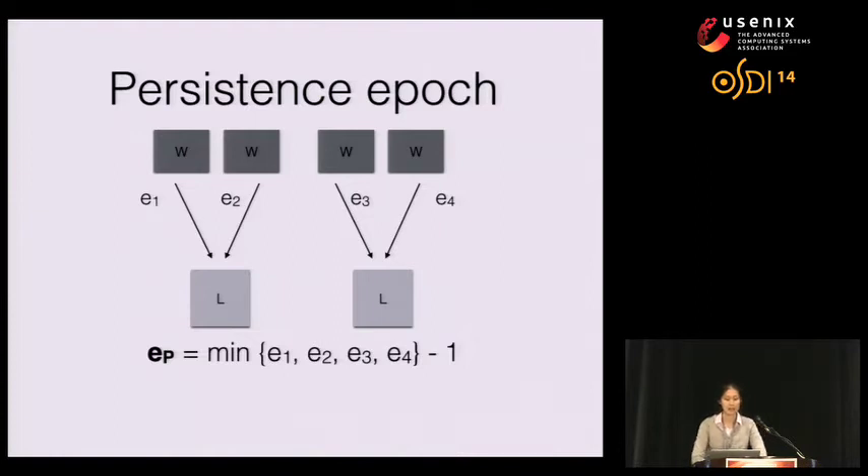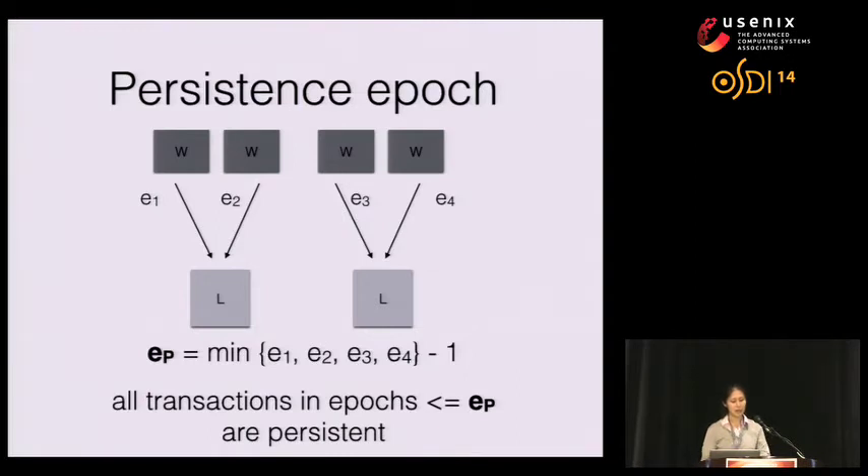Epochs provide serializability, and we make transactions persistent one epoch at a time. Our system calculates a persistence epoch EP. Workers publish epoch information E1 through E4, and each worker guarantees that all future log records sent to the logger will have epochs greater than or equal to the published E. After synchronization, the logger takes the minimum of these published epochs minus one to get the persistence epoch EP. This EP tells us that all transactions in epochs less than or equal to EP have been made persistent to disk.